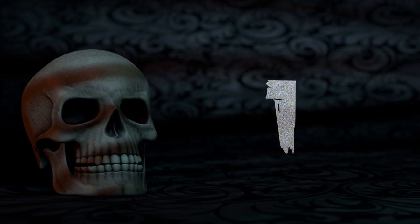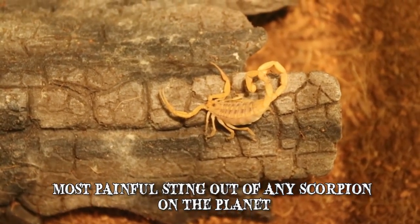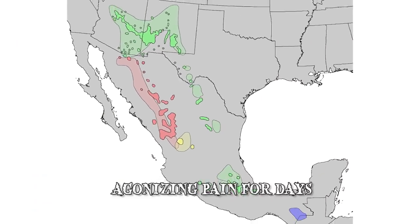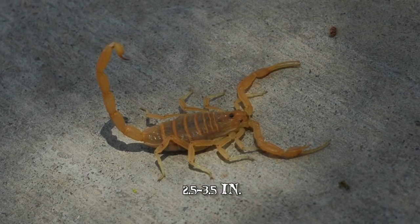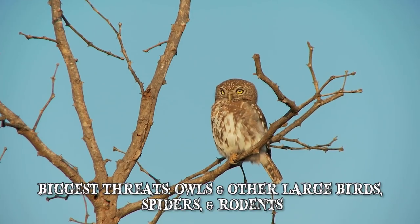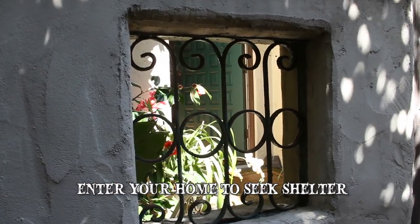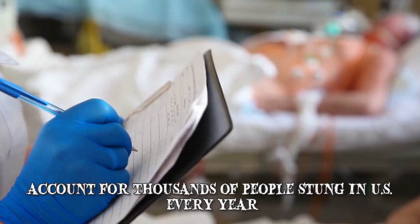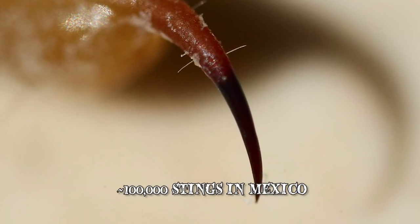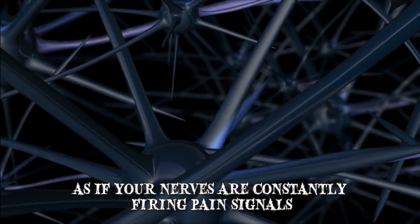Number 1: The Arizona Bark Scorpion. Number 1 on our list is the Arizona Bark Scorpion, which has the most painful sting out of any scorpion on the planet. One sting will have you in agonizing pain for days. Common to Southwest America and Northwest Mexico, they're a light brown and measure anywhere between two and a half and three and a half inches, feeding on small insects like cockroaches, beetles, crickets and the occasional scorpion or two. The biggest threats to them are owls and other large birds, spiders and rodents. Hiding during the day in dark damp places to avoid the intense desert sun, they enter your home to seek shelter. Arizona Bark Scorpions account for thousands of people stung in the US every year and around 100,000 in Mexico. Frequently ranked among the most painful animal stings in the world, the experience is often described as if your nerves are constantly firing pain signals.